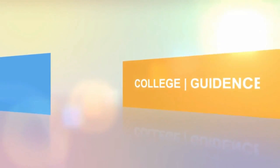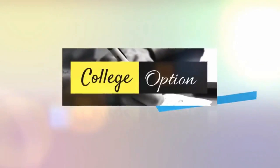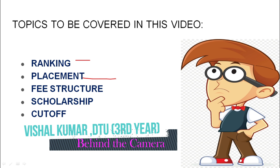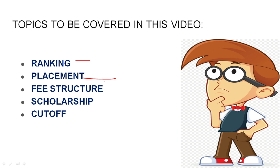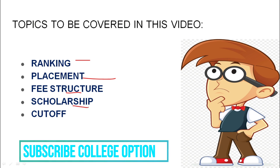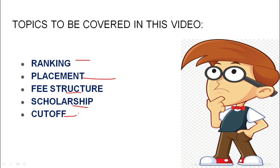What are we going to discuss? First, what is the ranking? What is the placement? What is the average package? What is the median package? What is the fee structure? What is the scholarship? What is the structure of IIIT Bangalore? What is the cutoff of IIIT Bangalore? Let's start this video.